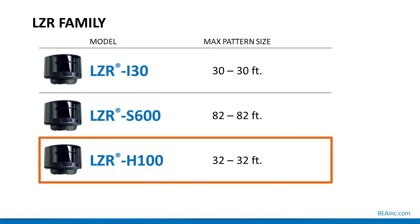LZR Family overview: the LZR-I30 has a max pattern size of 30 by 30 feet; the LZR-S600 has a max pattern size of 82 by 82 feet; and the LZR-H100, which is the focus of this webinar presentation, has a max pattern size of 32 by 32 feet.